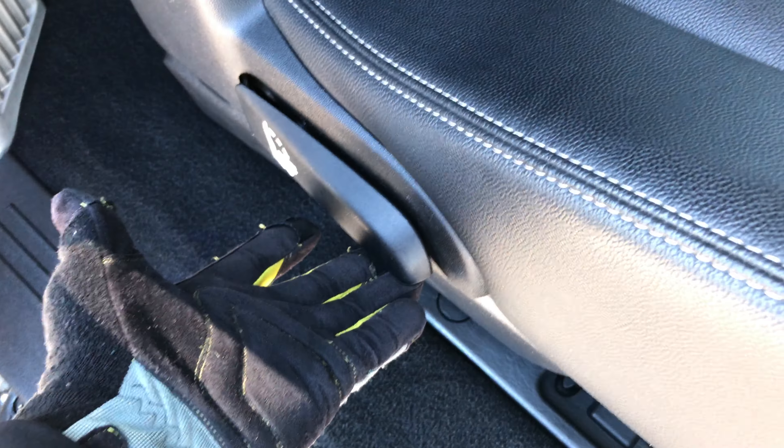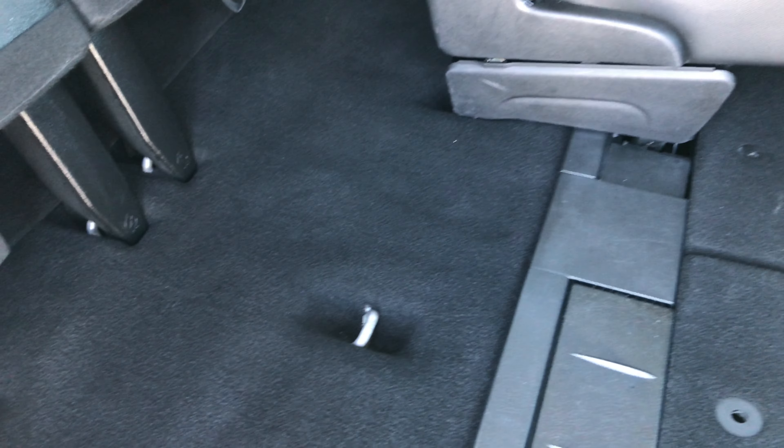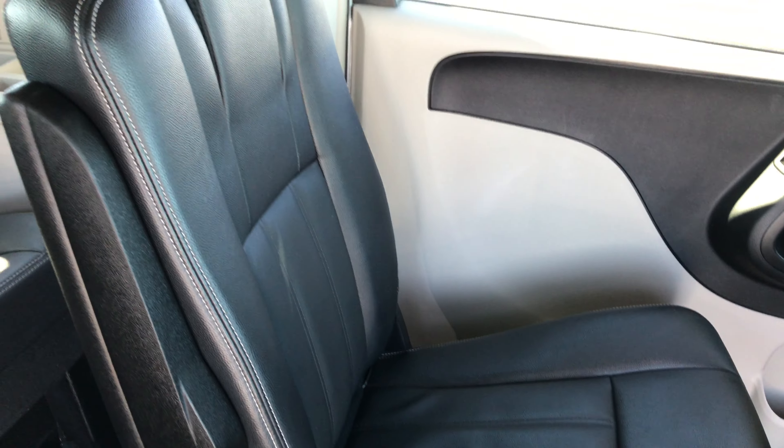This is the Touring model so it does have the stow-and-go seats. You also get the power sliding doors. I have this seat down already so we can demonstrate how this works. Basically you just open up this hatch, grab the handle, the seat will flip right into place. Put this hatch back down and you're all set to go.